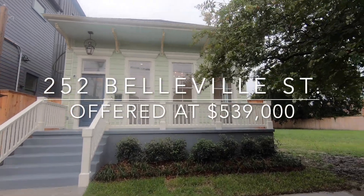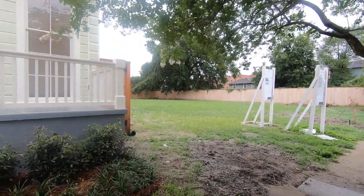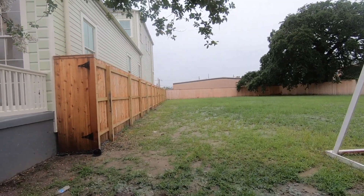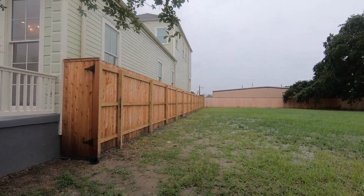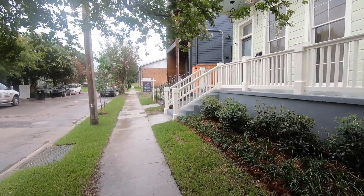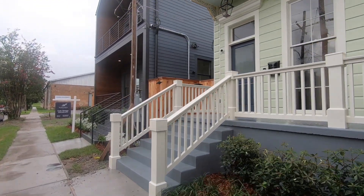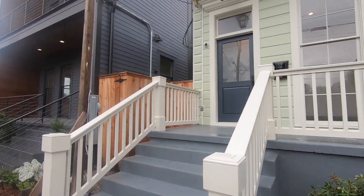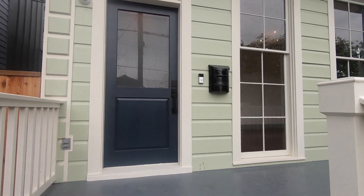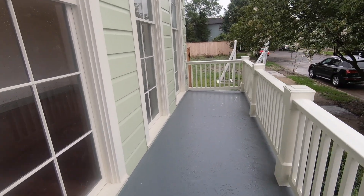This is Jacob with Chris Smith's office of Gardner Realtors. It's a steamy humid day in New Orleans and we've got an extraordinary new construction home to show y'all. This is a Camelback — it is gorgeous. It's 252 Belleville Street, offered at $539,000, in Algiers Point, with a total square footage of 2,300, or 2,650 if you include these great porches.